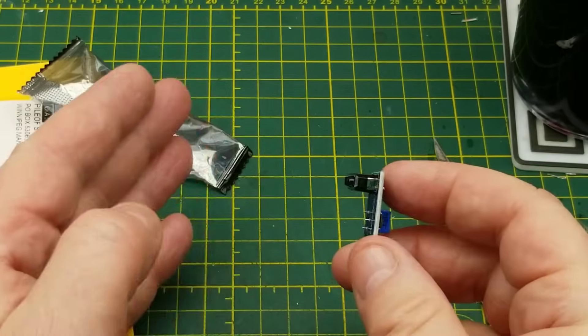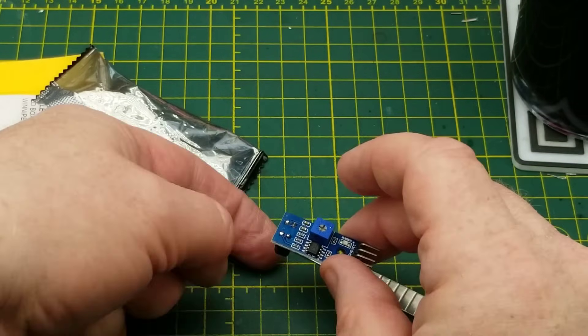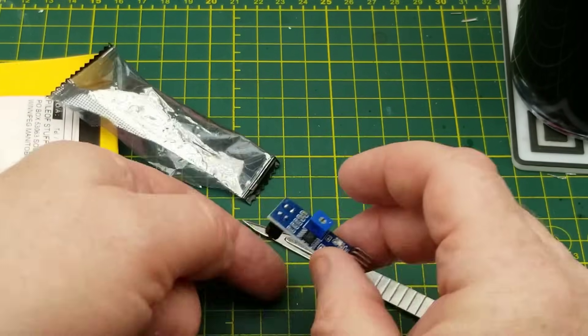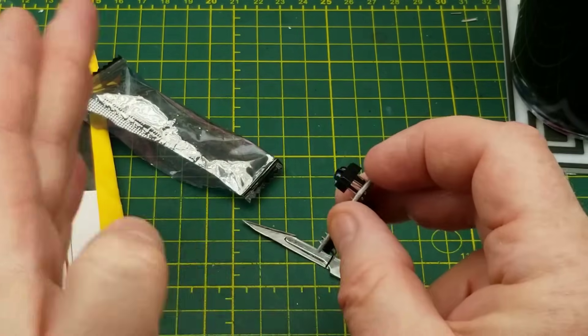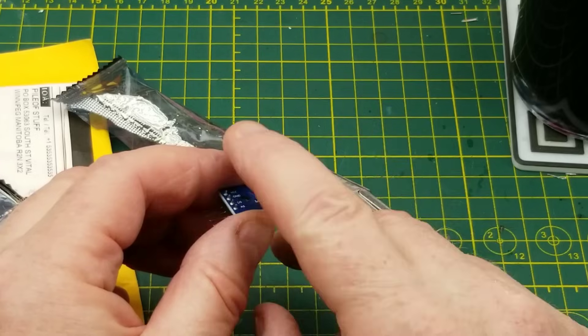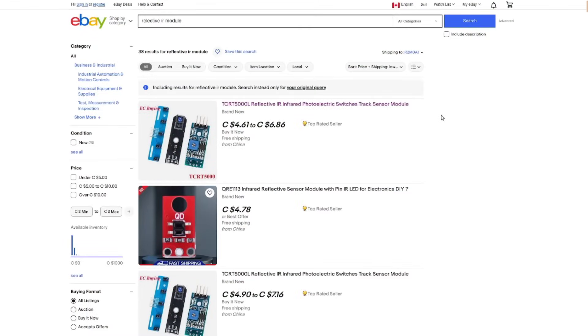These things can be used for all sorts of things. Line-tracking cars use them facing downwards to see a black line against a white background — that's a very common hobby project. Lots of uses: just detecting if something is close or not, without a huge amount of precision, but oftentimes that's all you really need. I'll leave a link to this search which finds this and various similar types of infrared reflective modules, sorted by price plus shipping lowest.